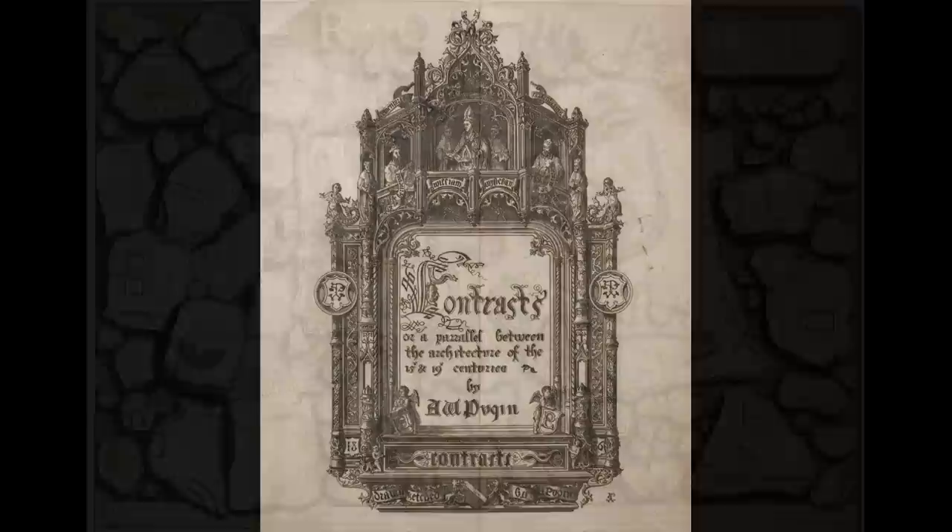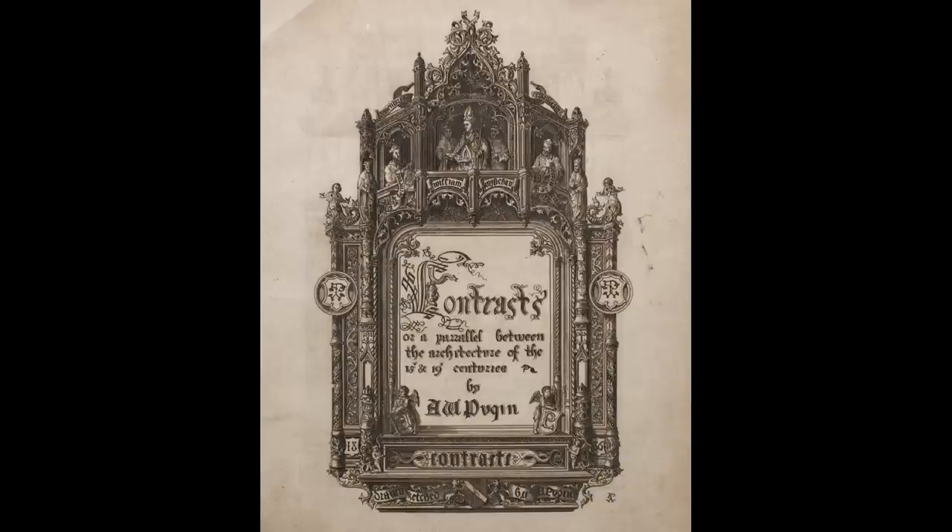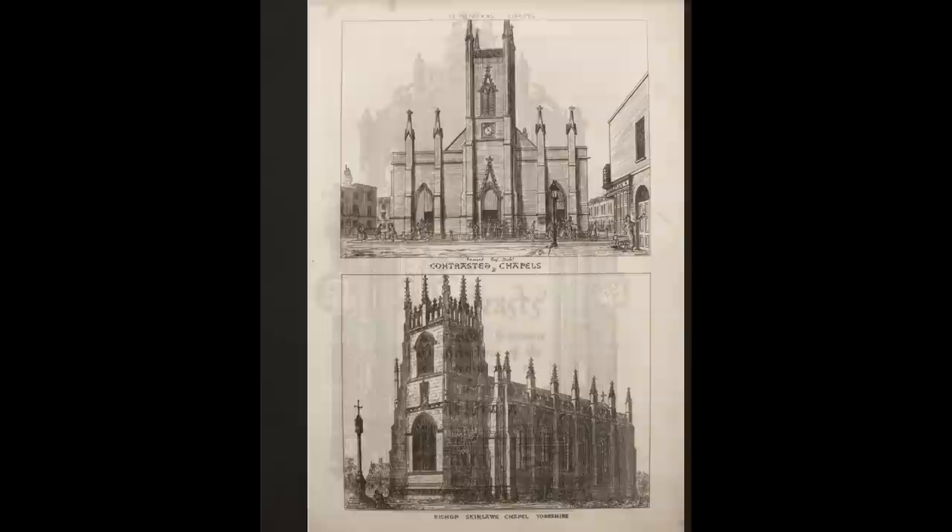The book is called Contrasts, and it's by the English architect Augustus Welby Northmore Pugin, published in 1836. This is the first edition, and it's probably the best-known book of the Gothic Revival. Pugin juxtaposed the imagery of the modern day, seen above, with the images of the churches of the medieval period.